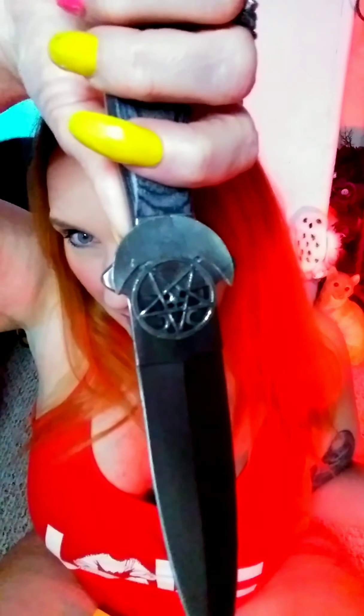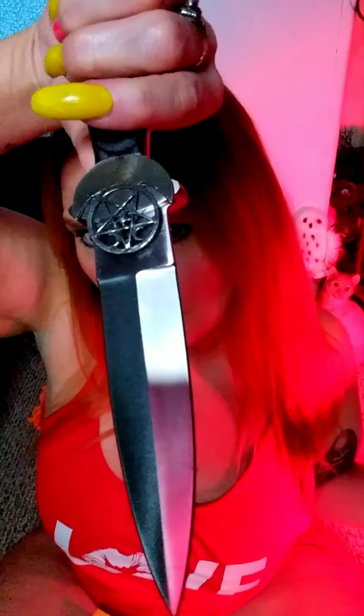Okay, I have the trusty knife — the little pentagram knife. Thank you, thank you Bob. Love you. Thank you for this. So let's go ahead and crack this baby open.